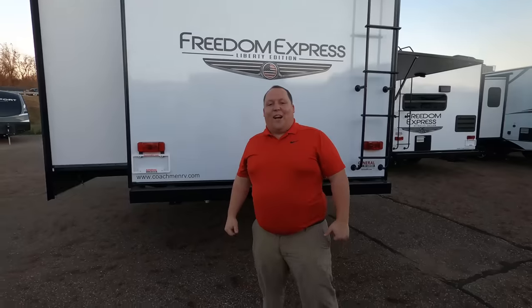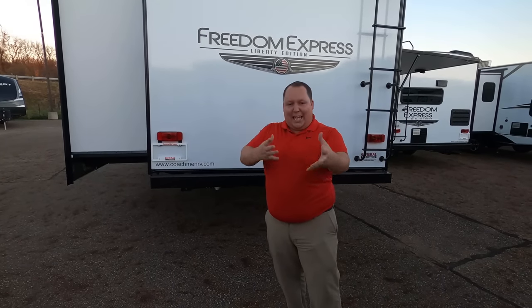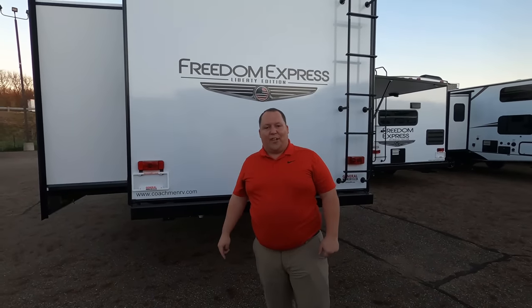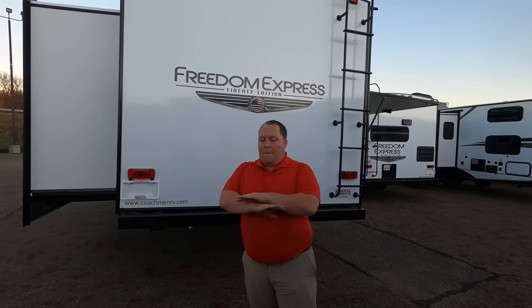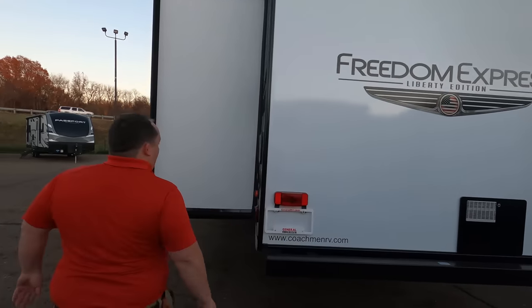If you haven't already, make sure you smash that thumbs up button. One of the RV sales team is going to record two videos at one time — takes a fat ass up on the roof to show what features the roof has to offer. Nobody. Double nobody.